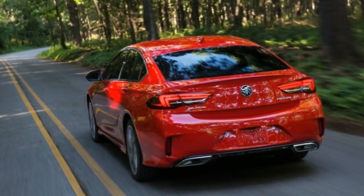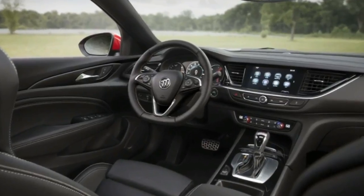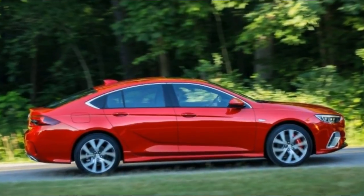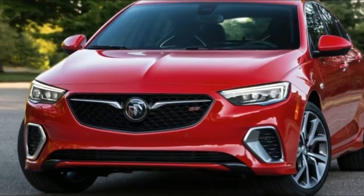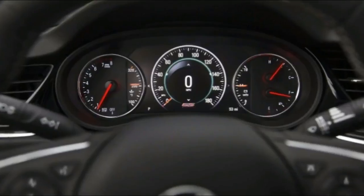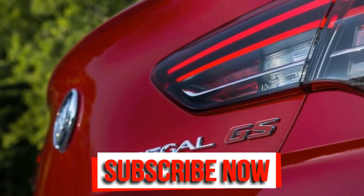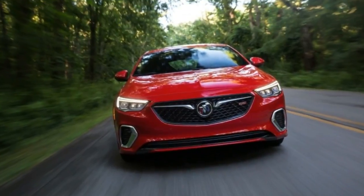The 2018 Buick Regal GS is the third and final variant of the all-new Buick Regal, revealed this morning at an event where we were given a brief chance to drive the Regal Sportback, the Regal TourX, and the Regal GS at GM's proving grounds in Milford, Michigan. Buick has been working hard to shed its image as the brand that comes with an AARP membership card in the glovebox, and this handsome trio is definitely on the right path with a solid list of features at competitive prices.